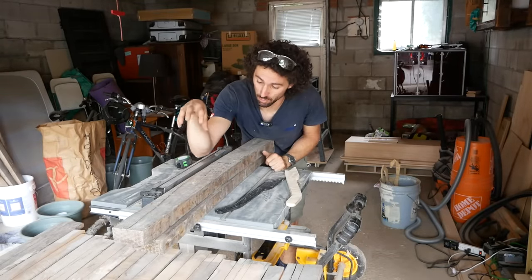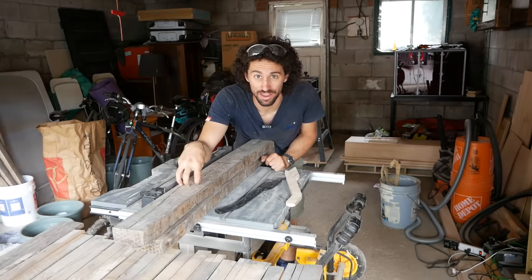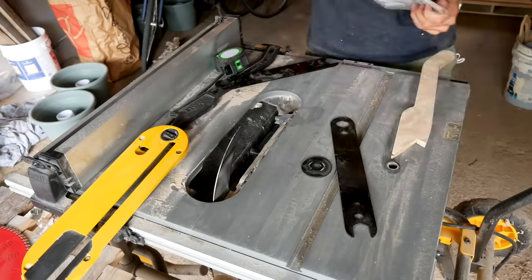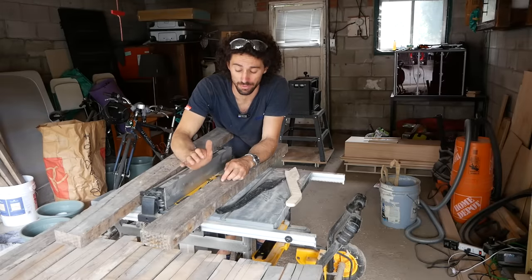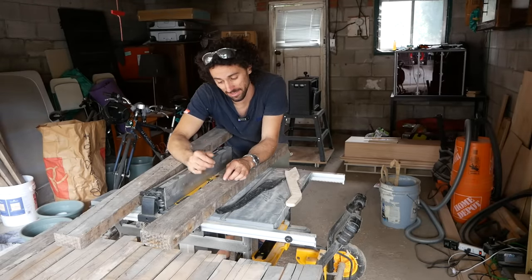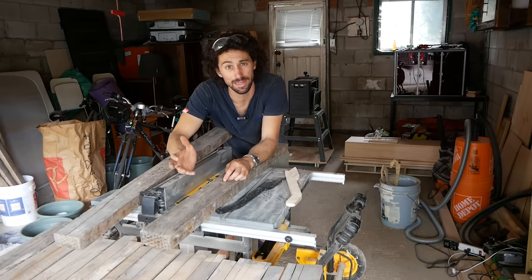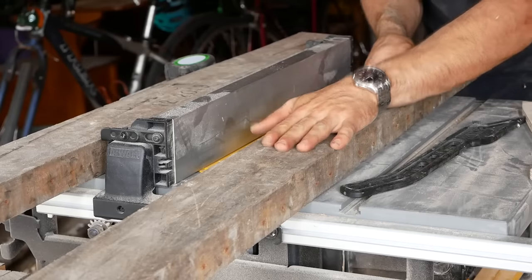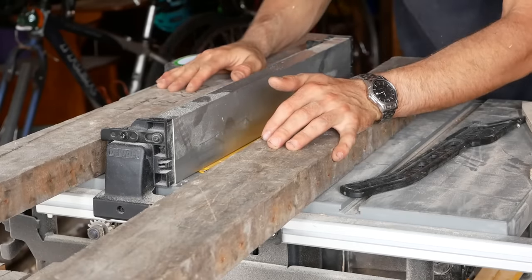Now it is time to rip these big boys in half. There's at least one nail still in these, so here's the game plan: I switched out my nice finished blade for the construction grade blade that came with this saw, and I'm going to cut right through the nail. This might sound like a bad idea — it's definitely going to dull the blade — but I'm confident the blade should be able to cut right through it. I'm starting with a board that doesn't have a nail in it, just for practice, and then we'll move on to the one with the nail still inside.